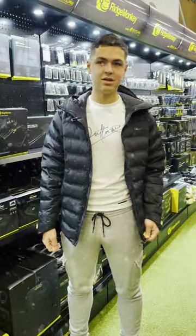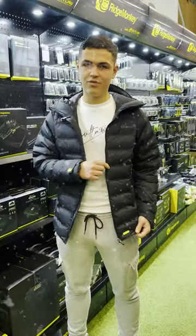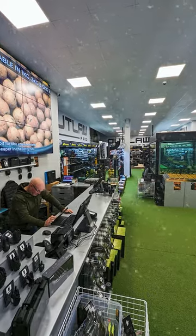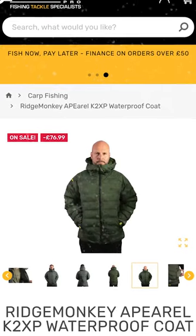Another perfect Christmas present for one of your loved ones is the Ridge Monkey K2XP waterproof coat. It's available in three different colours. You can buy it in store or online at outlawpro.co.uk.